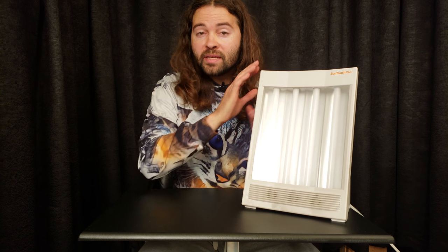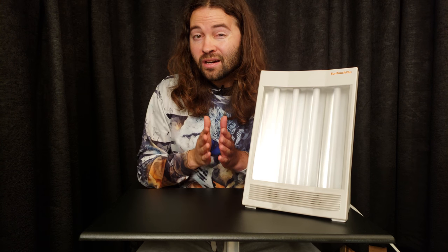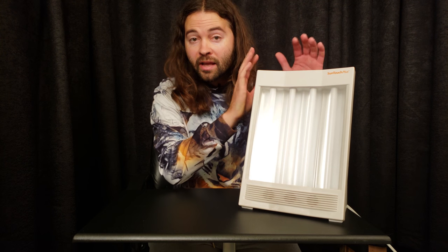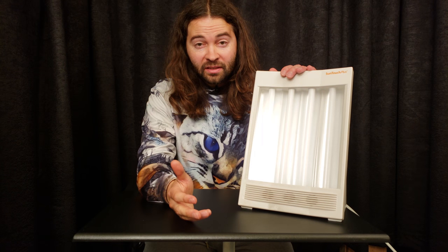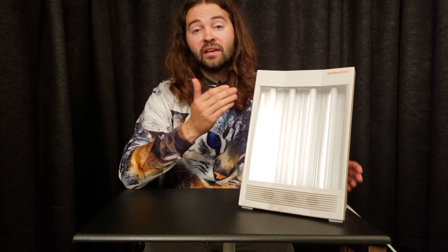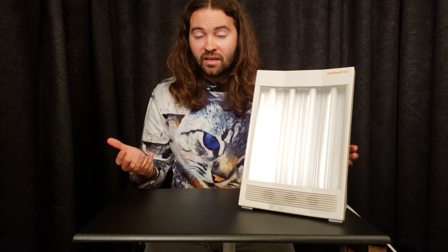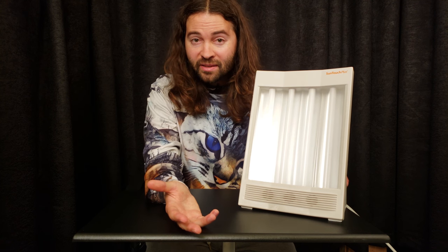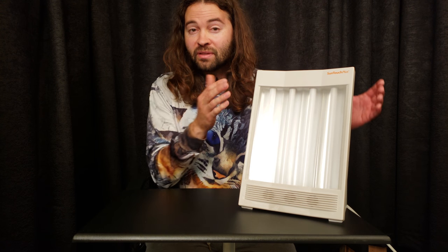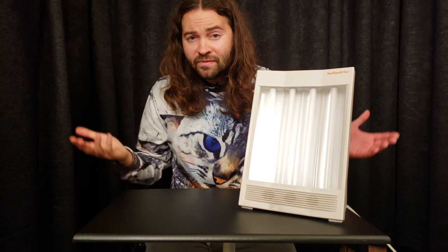In terms of the recommendations I've found online in my research, it looks like you want to get a light that provides an exposure of 10,000 lux, as well as emits as little UV light as possible. When you get one of these lights, the typical recommendation is to use it only in the morning — so when you wake up, turn it on immediately. You don't want to look directly into the light, but you want your eyes pretty close to it, probably like 16 to 24 inches away. If you eat breakfast in the morning or you're doing something at the table, you can just put the light on the table, and you really only want to be in front of it for about 20 to 30 minutes.